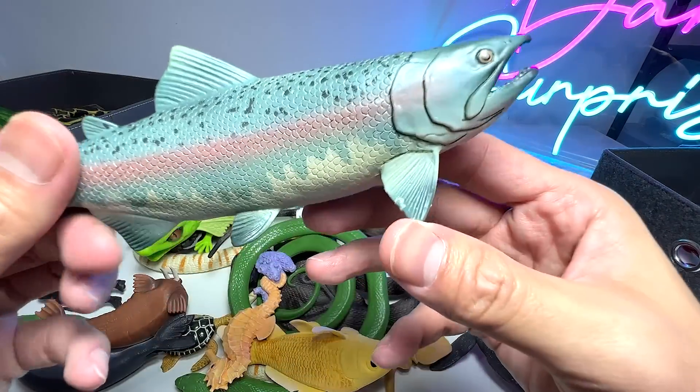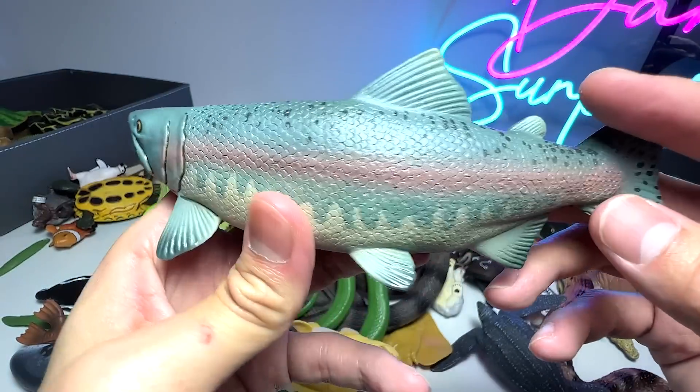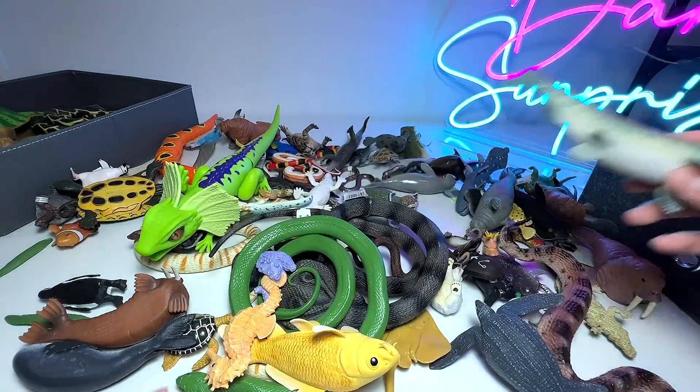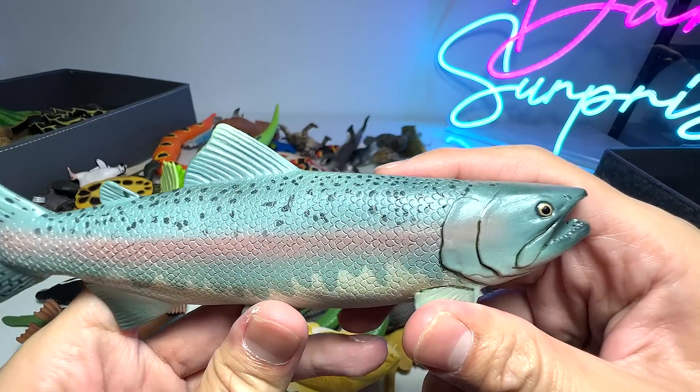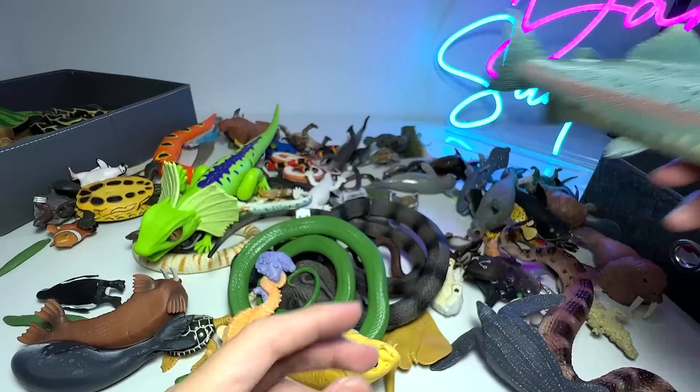We have a salmon fish right here. Most humans actually use salmon as food. They are anadromous — they live in the ocean and actually go to fresh water to breed.